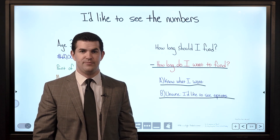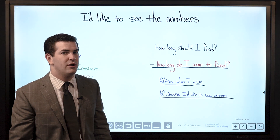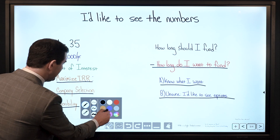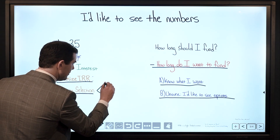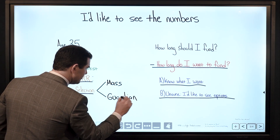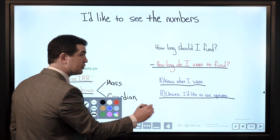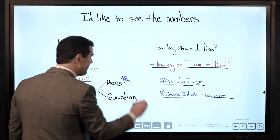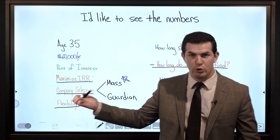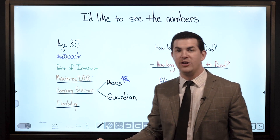Then there's option B: I'd like to see options — I don't know how long I want to pay in; can I see what it looks like for a short or a long period? So here we're going to have some fun. He wanted to see Mass and Guardian — 2 of my personal favorites. If you want to fund for a long period of time, say 30 years, these guys will accommodate that beautifully with a 10-90 split design, giving strong early cash value and strong long-term cash value.